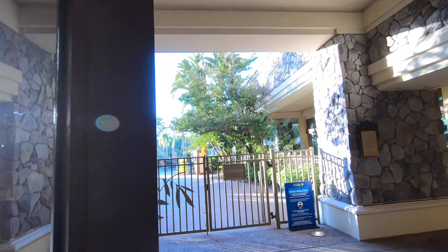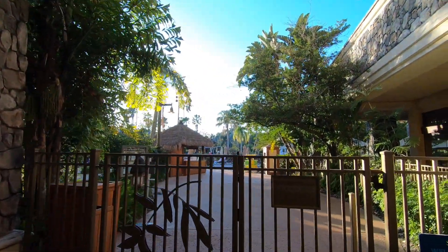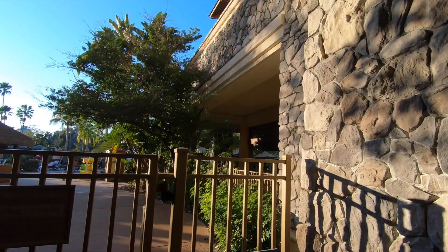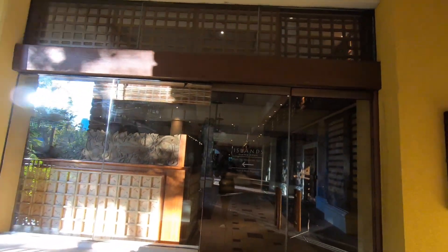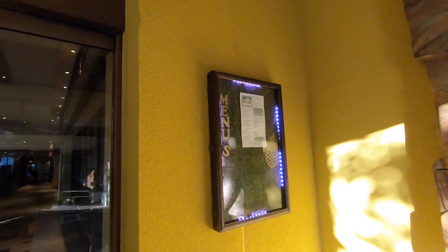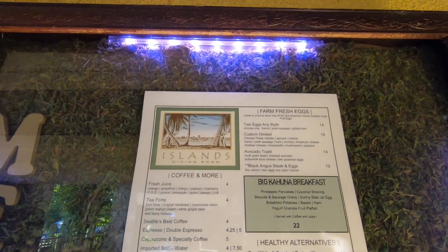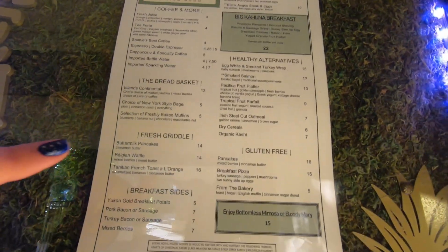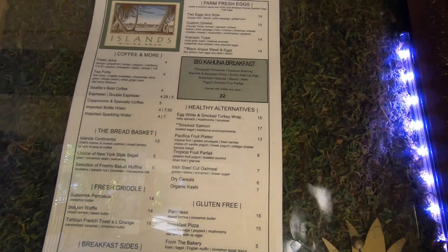We are coming out of the Tower 3 elevators and you can see there's the pool right there. I'm not sure if anybody's swimming because it's like 60 degrees and quite cold. And then this is Island's Dining Room, which has a menu posted right here — looks like their breakfast menu. They even list their gluten-free items on the menu right there. That's really cool.